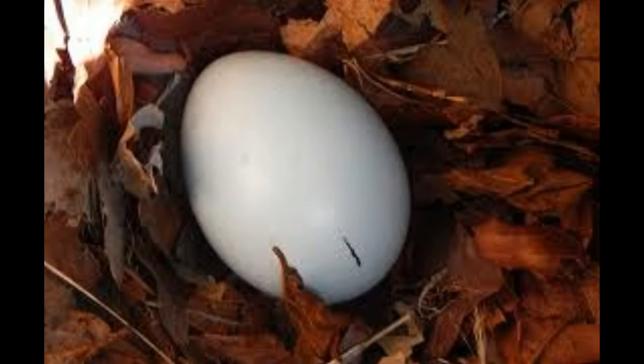The Southern Ground Hornbill is characterized by black coloration and vividly red patches of bare skin on the face and throat, yellow in juvenile birds, which are generally believed to keep dust out of the bird's eye while they forage during the dry season. These birds can be found in Angola,